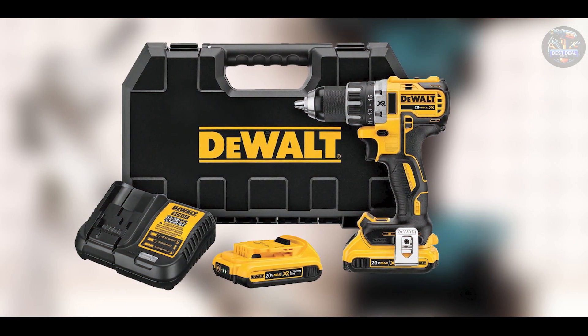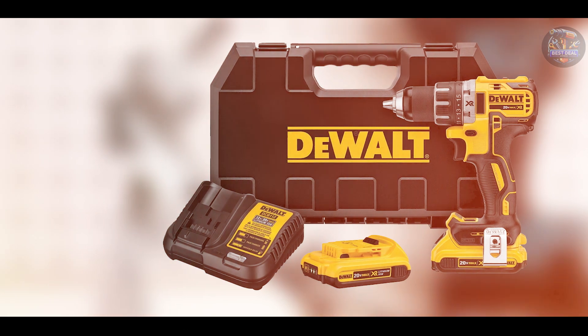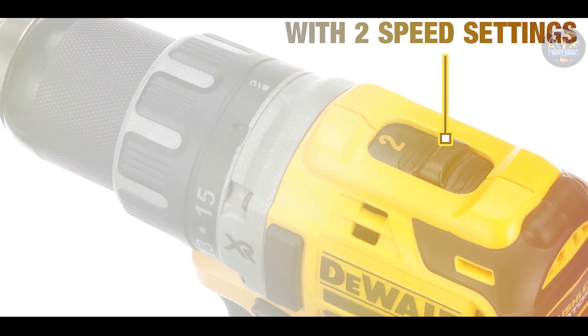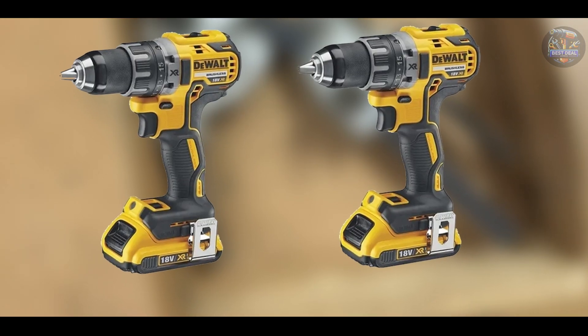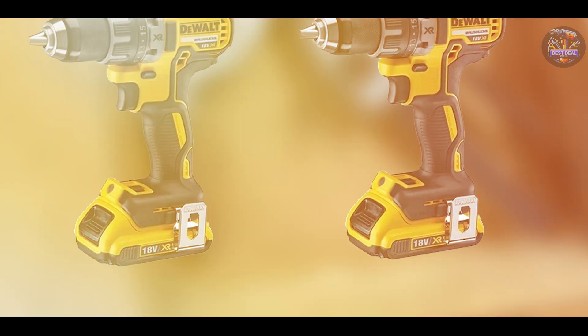The drill driver includes a compact and lightweight design, measuring only 7.2 inches in length and weighing 3.4 pounds with the battery. It boasts a metal half-inch ratcheting chuck for superior bit gripping strength, and LED lights with a 20-second trigger release delay to provide visibility in dark or confined spaces.